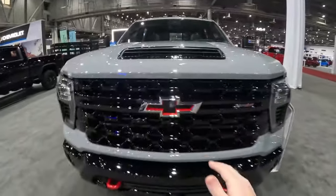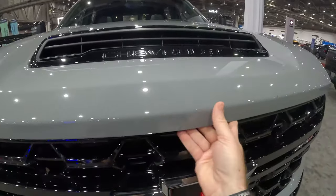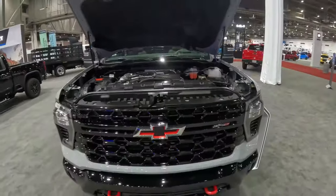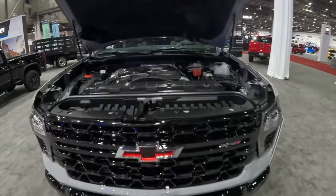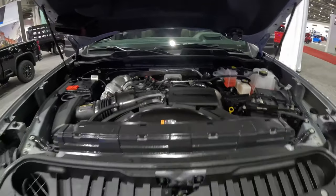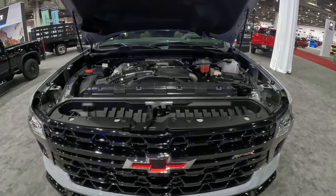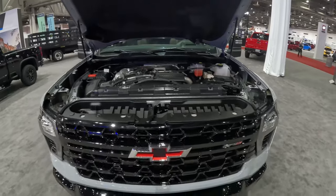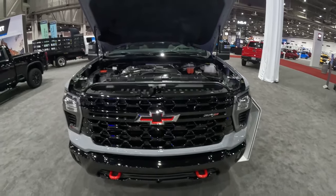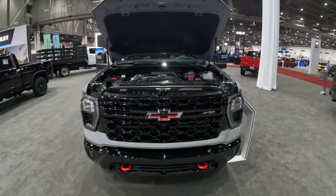Let's talk about what motivates this one first, and then we'll get into all the details of the ZR2. Underneath the hood is the same 6.6-liter turbo diesel V8 found in all HD pickup trucks, making 470 horsepower and 975 pound-feet of torque. You can also get a 6.6-liter V8 gas engine making 401 horsepower and 464 pound-feet of torque. But this is the one to get — the torque monster with 975 pound-feet of torque.